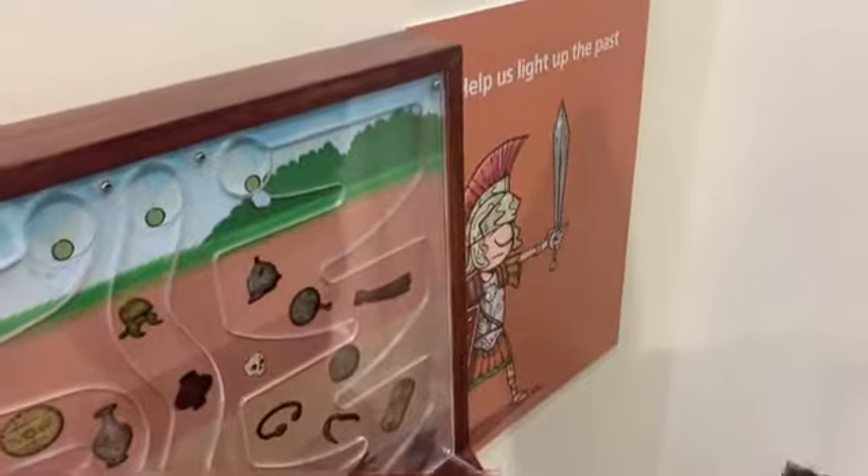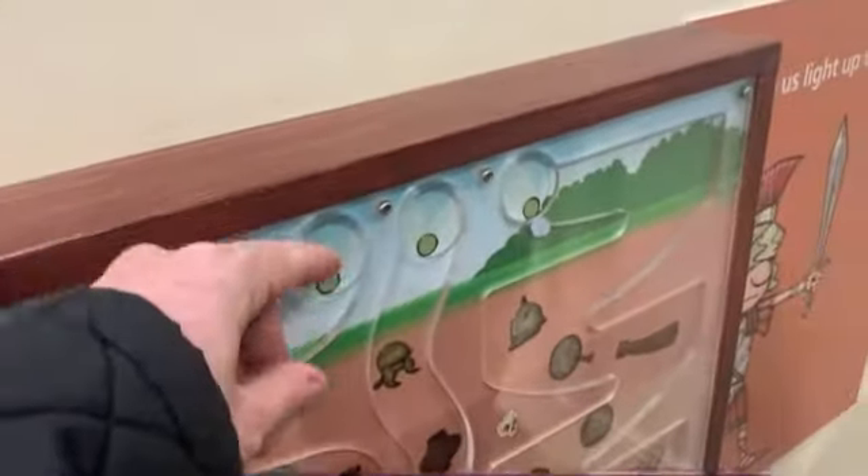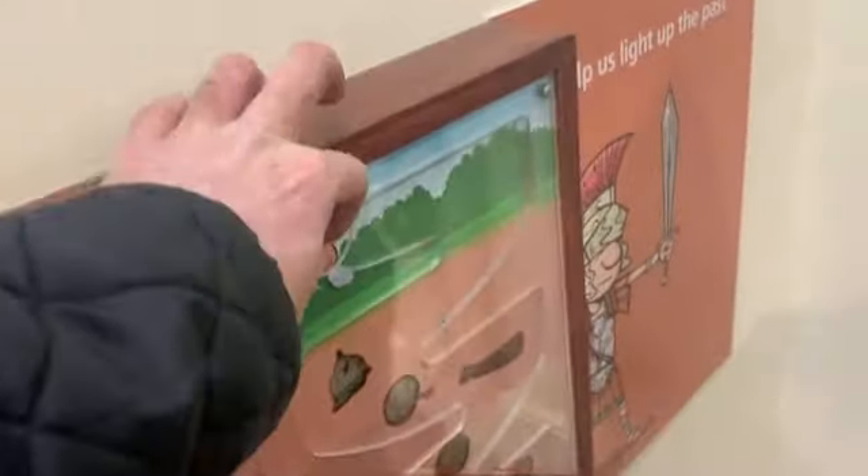This is called 'Help Us Light Up the Past' — I put coins in it and all the coins go to keeping the museum open. So I've just put one in there and I'm going to go in here.